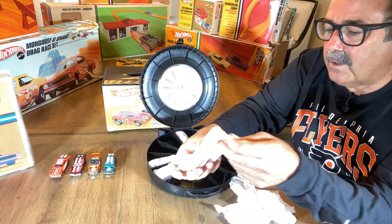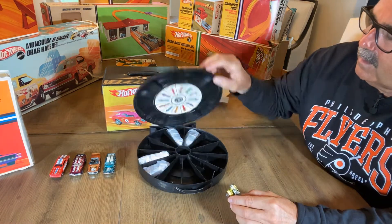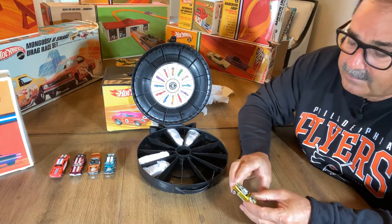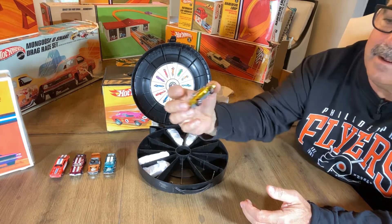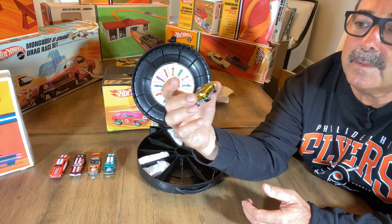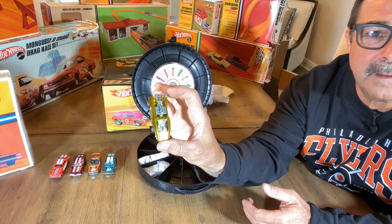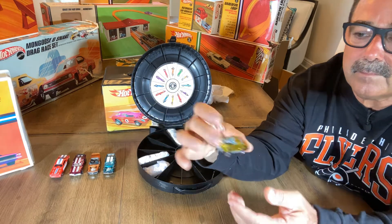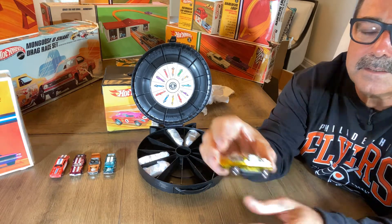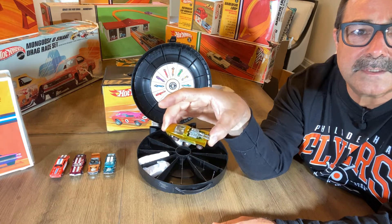Here's a Hairy Hauler - yellow. Another car you could never upgrade; there's just no way possible. That's about as blister-pack fresh as you could possibly get in a car. Unbelievable - no toning at all, everything nice, white interior. Just a beautiful, beautiful display piece.